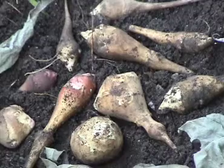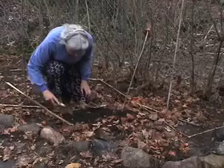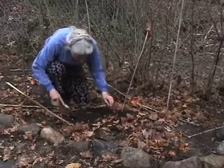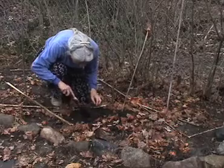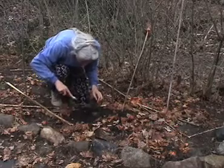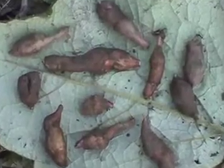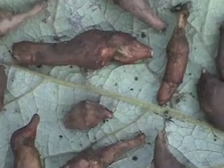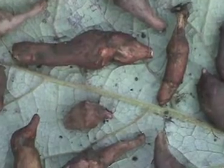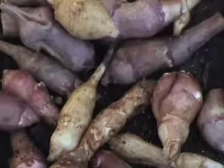Jerusalem artichoke reproduces by tubers that resemble ginger roots. They can be harvested during any time of year, but the best time is after a frost, usually in late October or November. They stay fresh underground throughout the colder months and can also be collected in early spring, long before other vegetables are available. Spring tubers are sweeter than autumn ones.